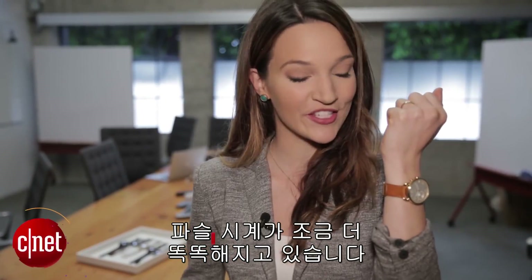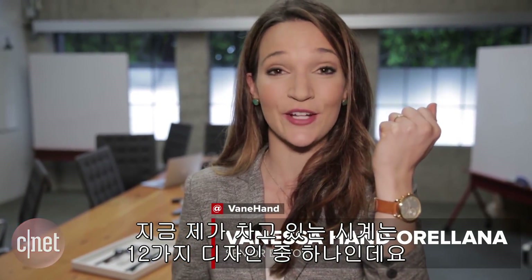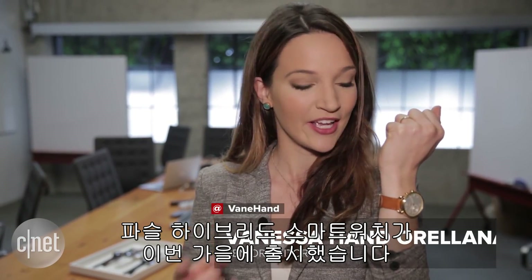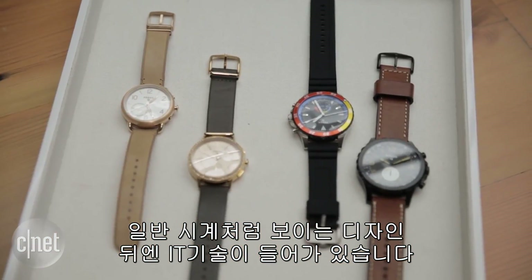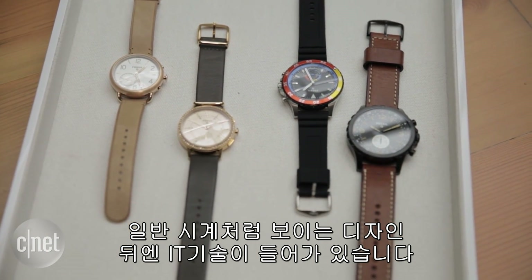Fossil watches are getting a little bit smarter. This is just one of 12 new designs they launched this fall, which combine smartwatch features with your traditional analog watch. Design is front and center in these watches while the tech is hidden in the background.